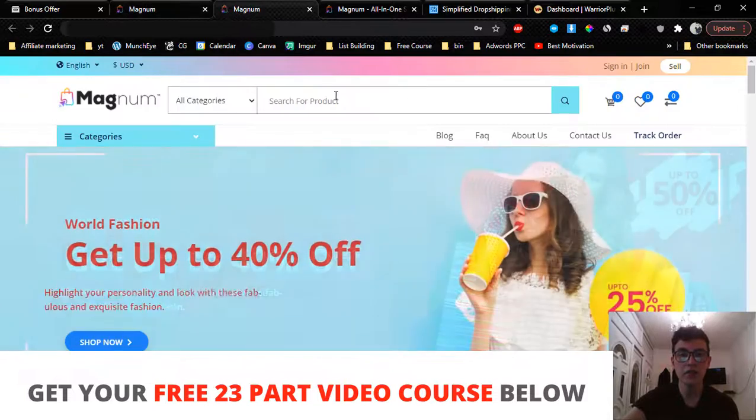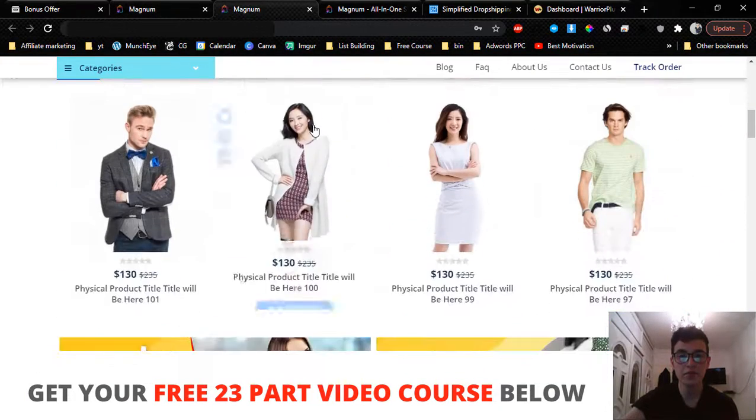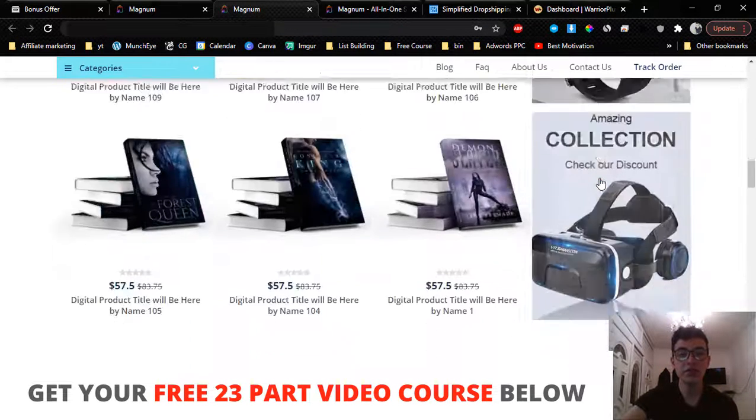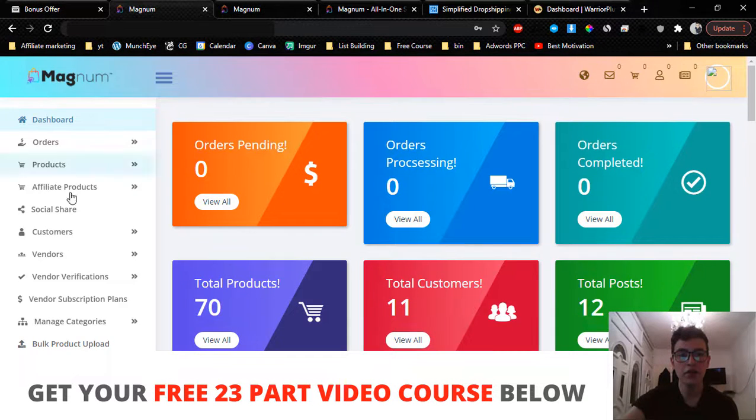In a nutshell, Magnum is a brand new cloud-based software that will allow you to create done-for-you e-com stores, just like this one right here. It's basically a Shopify alternative for a one-time payment, so you don't have to pay monthly recurring payments. You pay once and get access to the software that allows you to host your different products, host affiliate products, add different vendors who will sell your products, and so on.